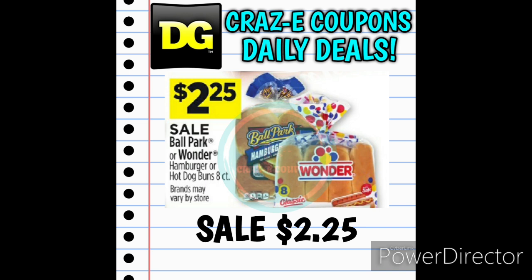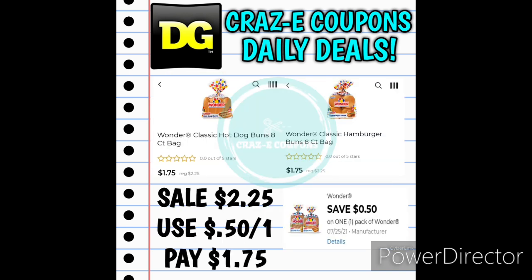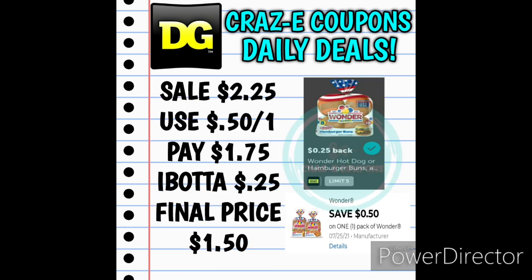Next up, we have Ballpark or Wonder Hamburger or Hot Dog Buns 8-count on sale for $2.25. We do have a 50-cent off one digital coupon for the Wonder Bread Buns, so if you pick up one and use the coupon, you'll pay $1.75. Then you can submit your receipt to Ibotta — we do have a 25-cent rebate back on the Wonder Bread Buns, making your final price just $1.50.